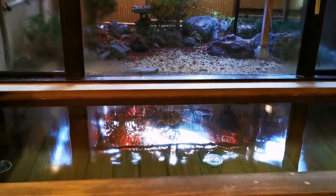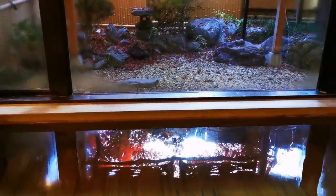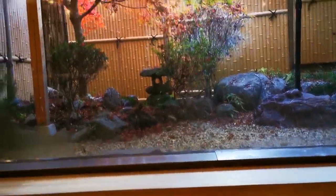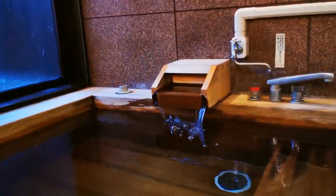There is momiji — autumn leaves — reflected in the pool. How cool is this! Because this small inner garden has autumn leaves. And so yes, this is the bathtub — and it is so special.